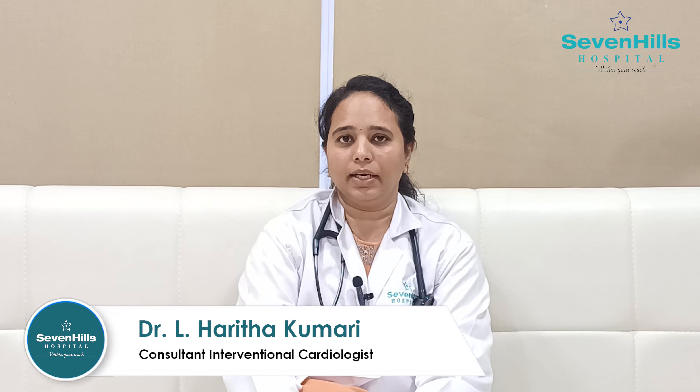We are well equipped in diagnosing and treating congenital heart defects. February 7th to 14th is celebrated as Congenital Heart Defect Awareness Week. Today, I am going to talk about few important points regarding congenital heart defects, its prevalence and its management.